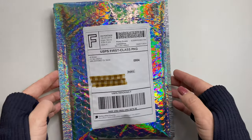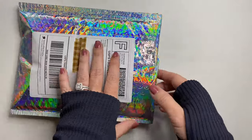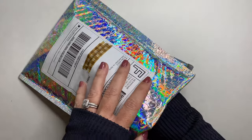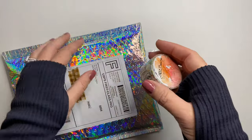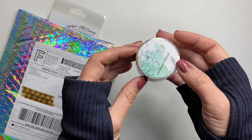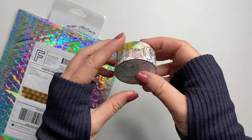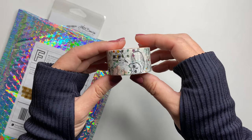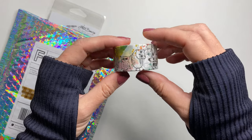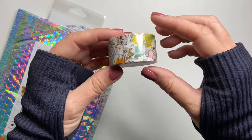That was all for the JetPens order, and then this order came from Allie Brown. There are two items in here, and the first is a roll of her washi. Isn't that sticker beautiful? That's going to go in a journal. This is the Owl washi, and I've never tried her washi before, so I'm excited to try that.